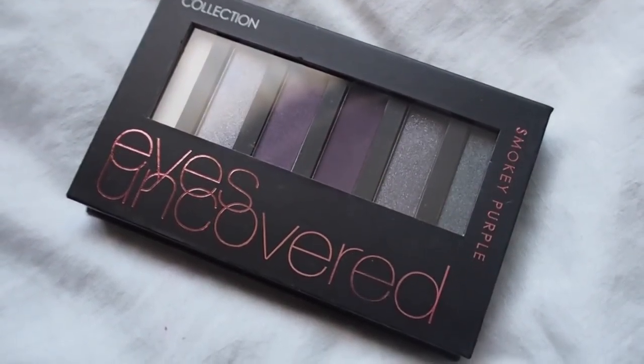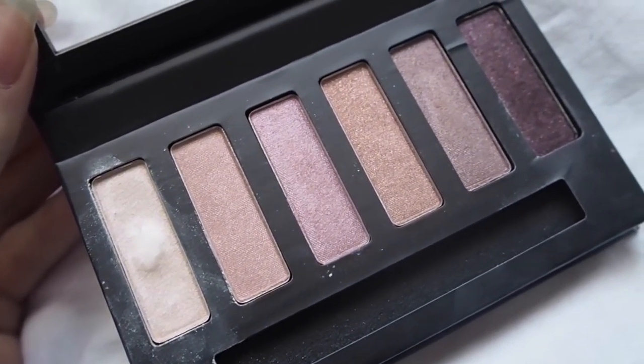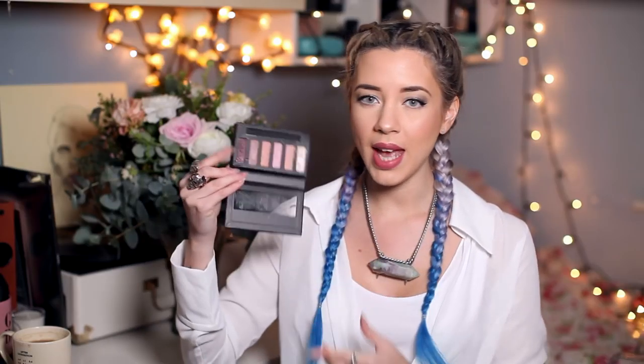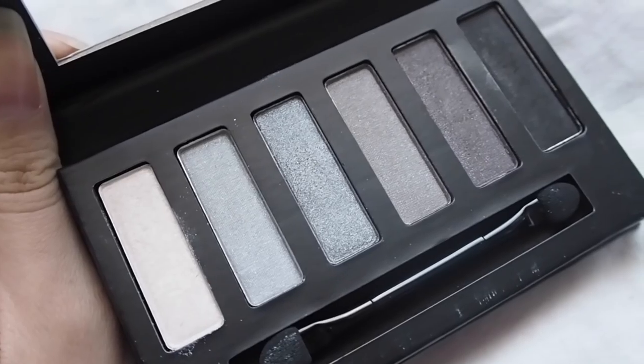Moving on to some makeup items — I have these palettes by Collection, these are the Eyes Uncovered. I've been using the Nude Rose one the most; I'm wearing it today. On the lid I've got one shade and the end shade is in the outer third to create a smoky crease. These are really inexpensive — around £4.99. There's Nude Rose, Smoky Purple, and Smoky Grey. I really like these; they're inexpensive and convenient to carry around.